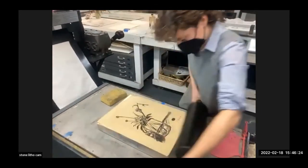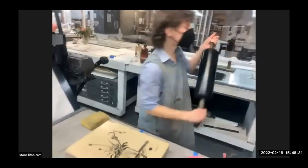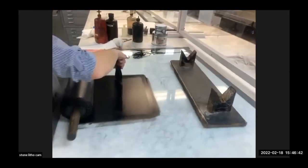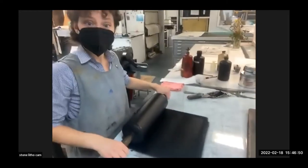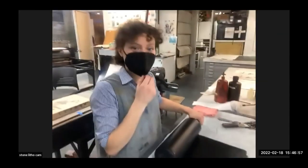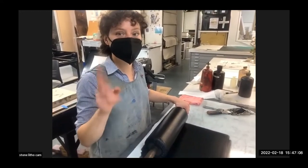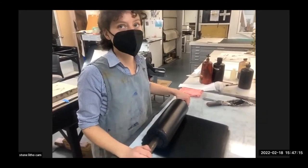Does anyone have any other questions? Essie is going to continue to print. We have classes in stone lithography where you can make prints like this in two weekends — four all-day classes with Devraj Dakochi, probably scheduling after May.